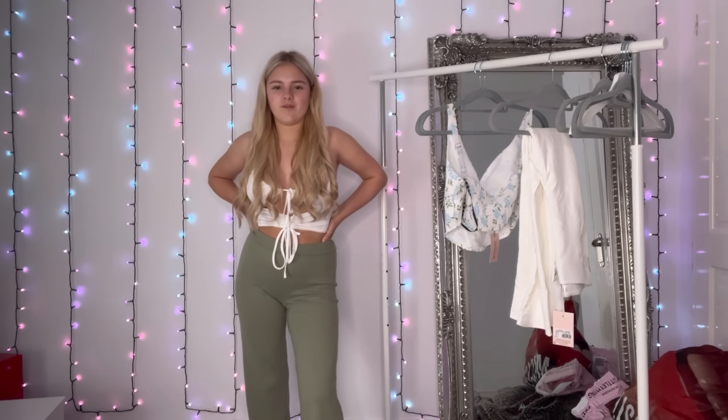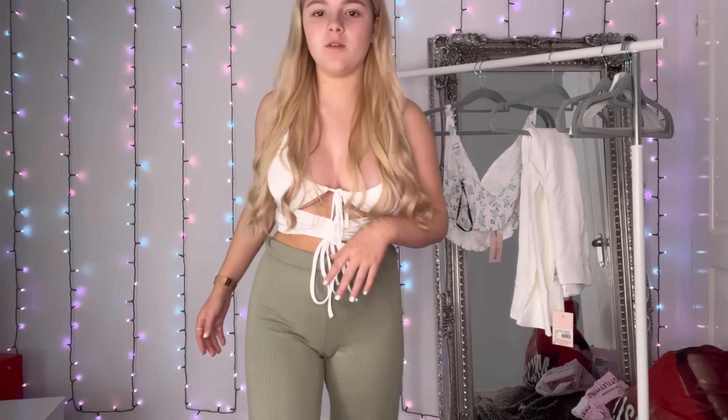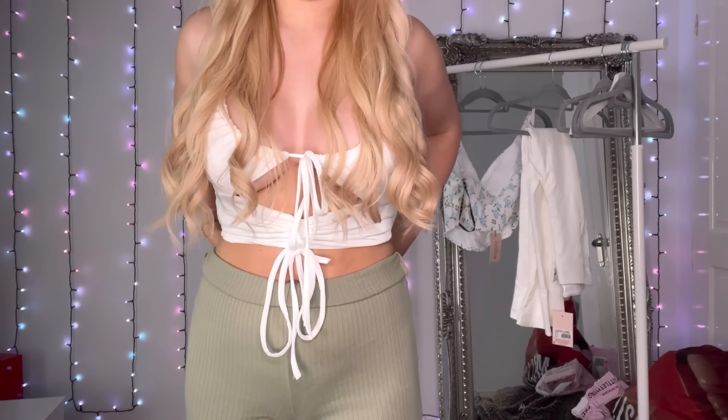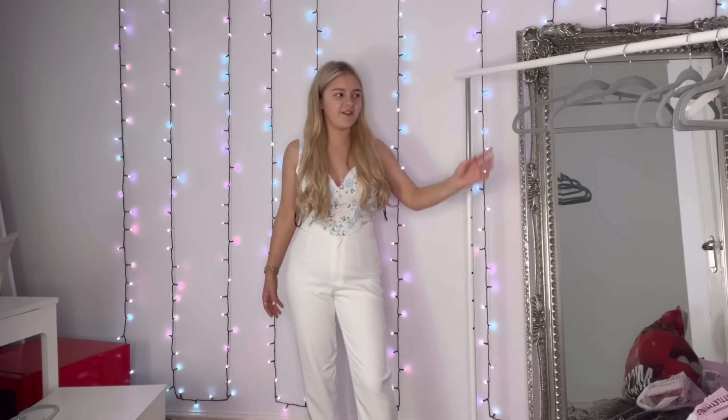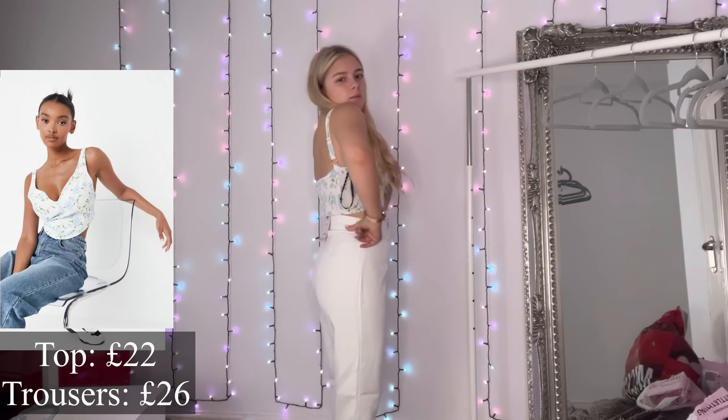I really like the color of them. It feels like a holiday fit — like going out for tea. It's quite cute though. These are wide leg ribbed trousers — I quite like them, I just don't know what I'd wear them with other than this.